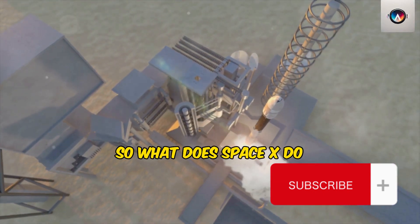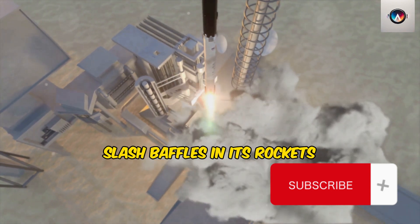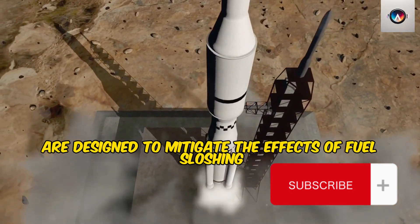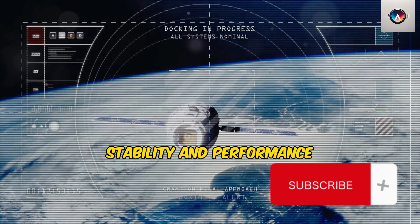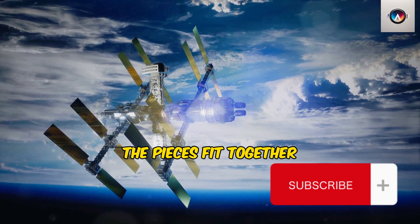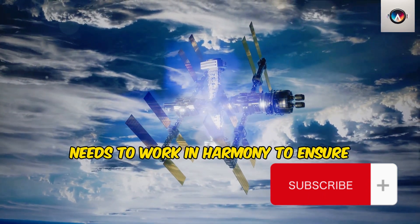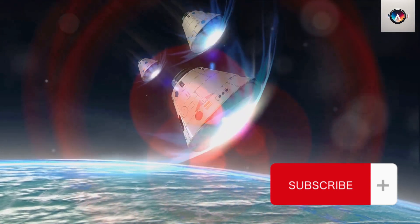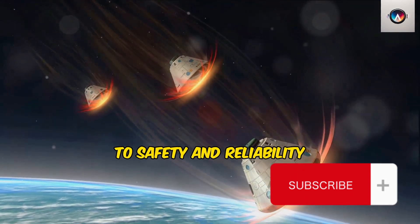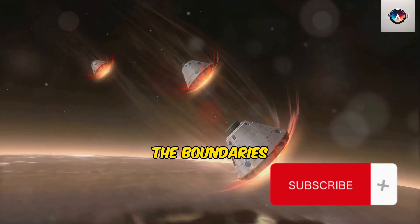So what does SpaceX do? It doesn't ignore the issue or hope for the best. Instead, it tackles the problem head-on, designing and installing anti-slosh baffles in its rockets. These baffles, like the ones installed in Booster 10's liquid oxygen tank, are designed to mitigate the effects of fuel sloshing, enhancing the rocket's stability and performance. But it's not just about improving individual components — it's also about looking at the bigger picture, understanding how all the pieces fit together. It's about realizing that a rocket is more than just a sum of its parts, and that every component and every subsystem needs to work in harmony to ensure a successful mission.